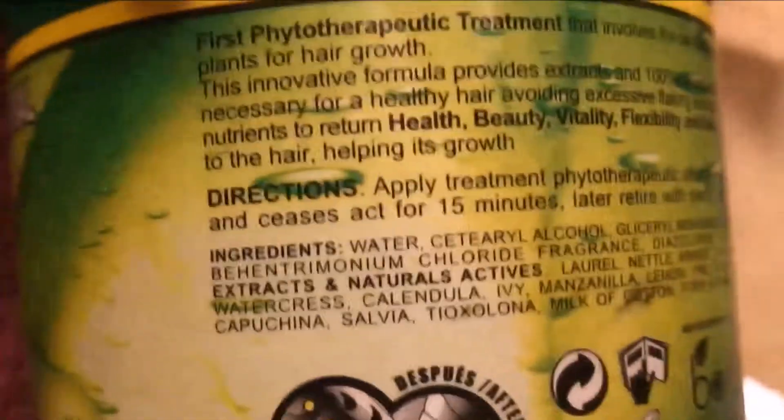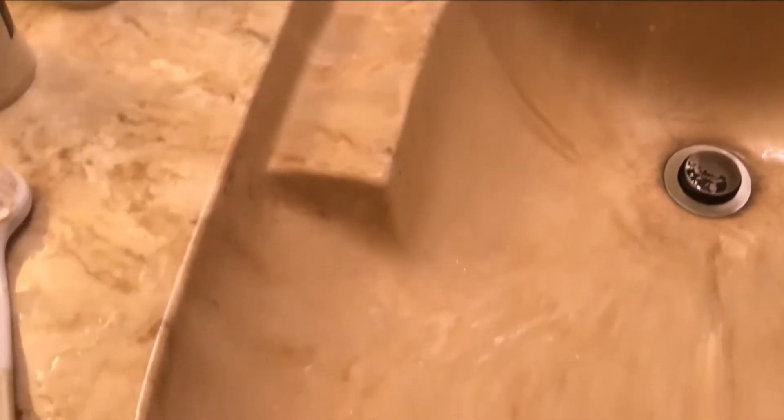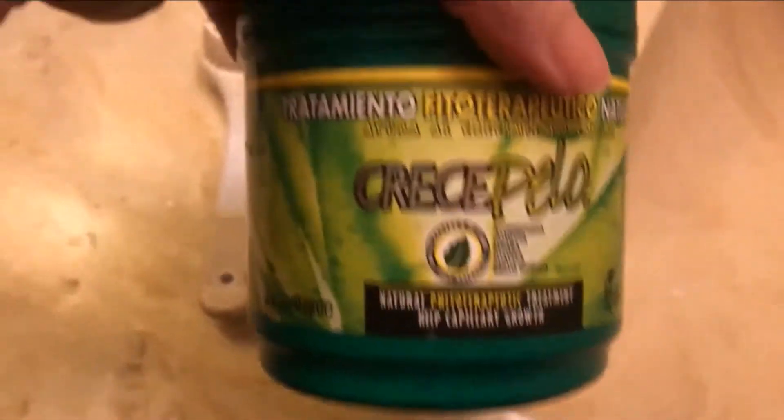The print is very small so I cannot see, but it's over there — that is from Guatemala. You cannot buy this in the United States of course, so I bring it from Panama. But if you travel to Guatemala or Panama, you can get this.